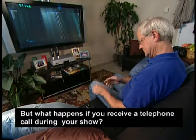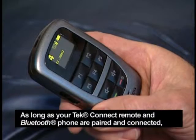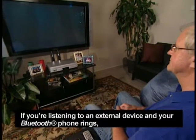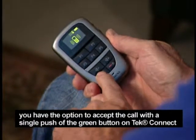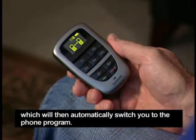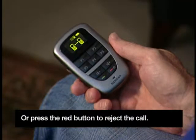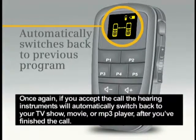But what happens if you receive a telephone call during your show? As long as your TechConnect remote and Bluetooth phone are paired and connected, you can still receive calls. If you're listening to an external device and your Bluetooth phone rings, you have the option to accept the call with a single push of the green button on TechConnect, which will automatically switch you to the phone program, or press the red button to reject the call — because whether you choose to talk or not should be and is up to you. If you accept the call, the hearing instruments will automatically switch back to your TV show, movie, or MP3 player after you've finished the call.